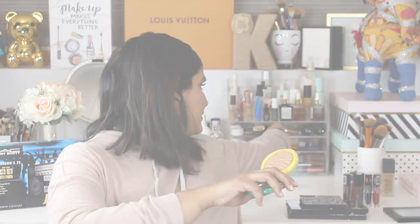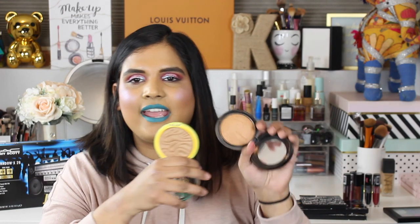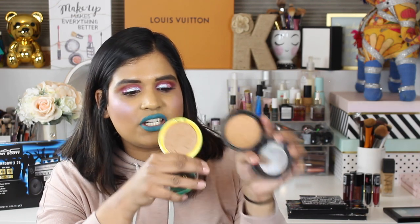You guys have probably heard about the Physicians Formula Butter Bronzer. They expanded the line and I found this at my local Walmart — it's the Butter Bronzer in the shade Deep Bronze. I was apprehensive because I'd bought one before that was way too light. I also want to compare: this is the Mac Give Me Sun bronzer I'm wearing today, and in summer I wear NARS Casino. This is called Deep Bronze — I'm actually kind of depressed that this is considered a deep bronze.